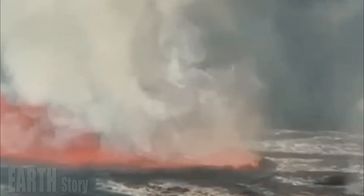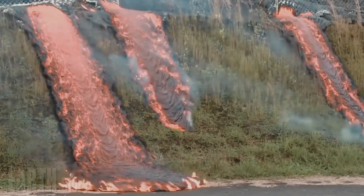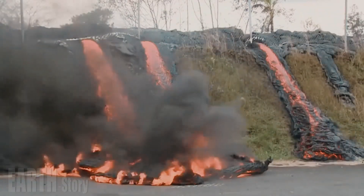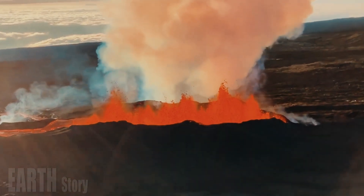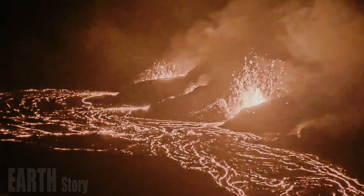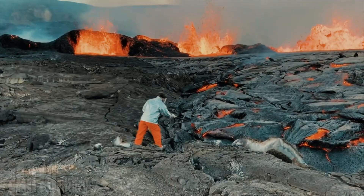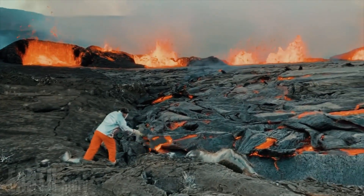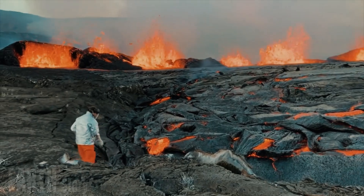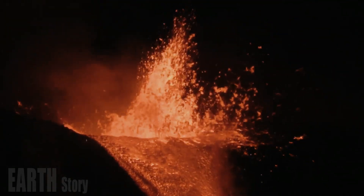The increase in seismic activity began around 2 a.m. local time, and within about half an hour, webcam images began showing lava emerging through cracks in the caldera erupting like fountains. A live stream of the eruption broadcast by the U.S. Geological Survey showed a plume of hot lava shooting upward, followed by a plume of gas and ash that rose as high as 260 feet (80 meters) in the early hours of the morning.